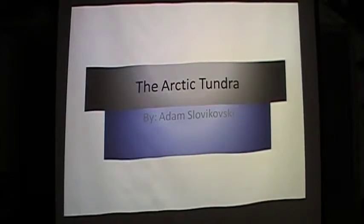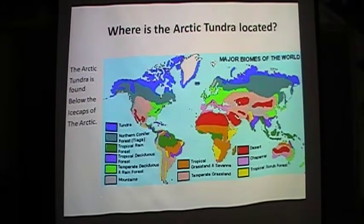The Arctic Tundra is the coldest of the world's biomes. It is a treeless area near the Arctic where the ground is always frozen and there is very little plant life. The Arctic Tundra is found below the ice caps of the Arctic.